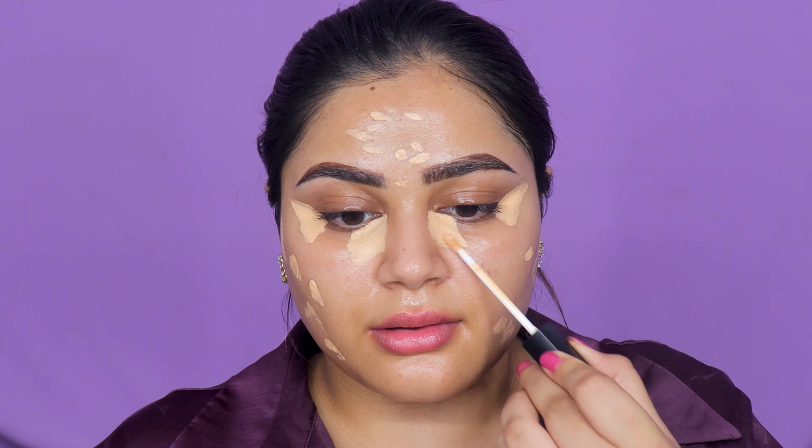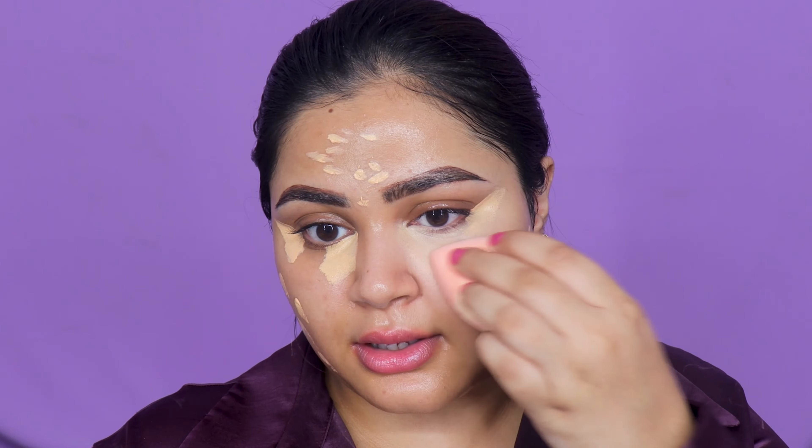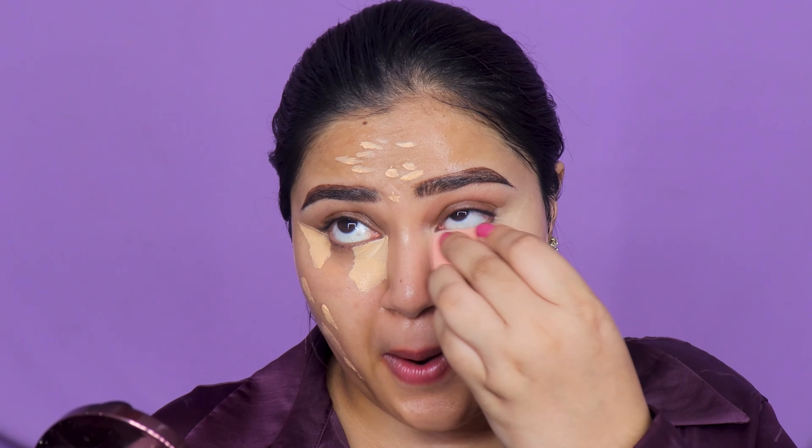I've used this concealer once before in a Women's Day tutorial, on top of foundation, but I don't remember much. It was nice and smooth — if it had been problematic I'd remember it. I'm using the Plumes Beauty Blender to blend it out, and this sponge is actually very good. The coverage is medium but buildable — you can definitely build it to full coverage.